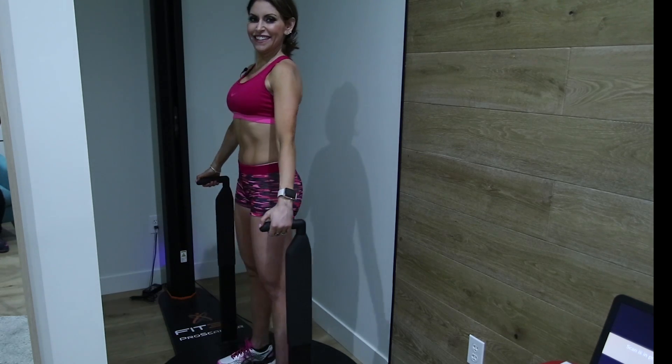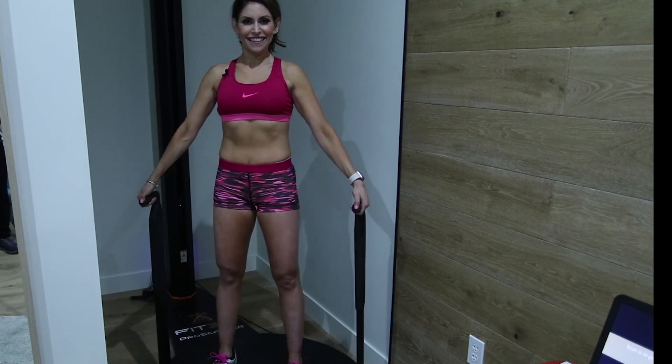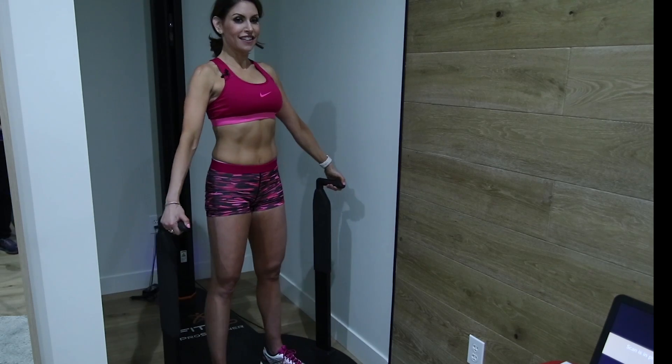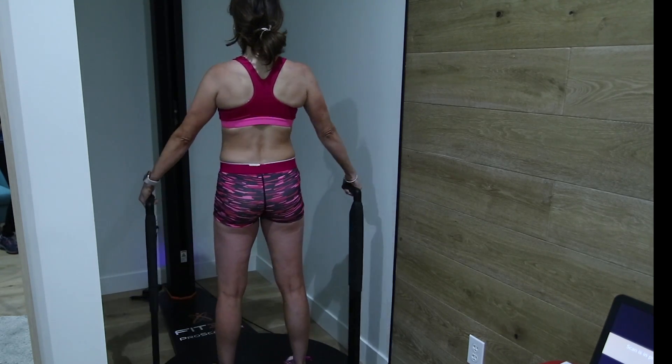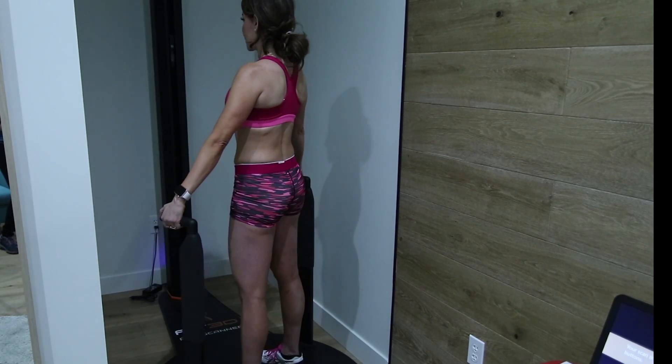Okay, so this is a really cool 3D scanner that scans your whole body and gives exact measurements of where your body's at. Then you have an app that shows you exactly what your body looks like — it's really cool. It's great for the before and afters.